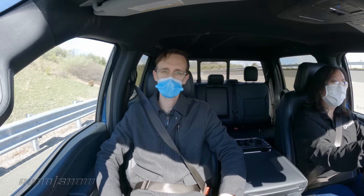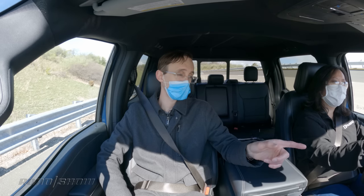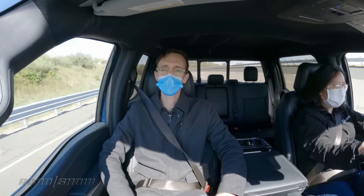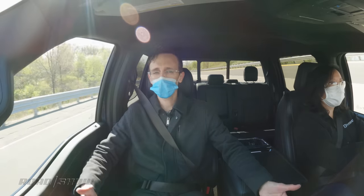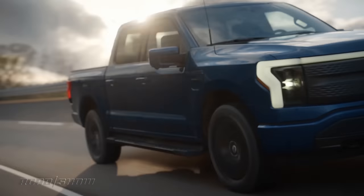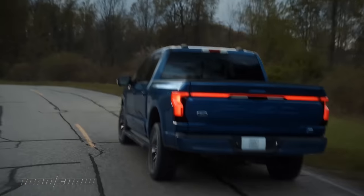Electric vehicles have lots of low-end torque, and they can be very fast. This F-150 should be able to hit 60 miles an hour from a standstill in the mid-four-second range. There we go — instant torque right off the line. We are flying right now, doing better than 70 miles an hour just like that. No shifting, no engine noise — it's just perfectly smooth. But it's not just off-the-line acceleration that matters. Passing power is just as important, and this new Lightning has plenty. It still gets up and goes — we're doing more than 80 right now. No engine revving, no gear changes. You hit the accelerator and it's off like a rocket.